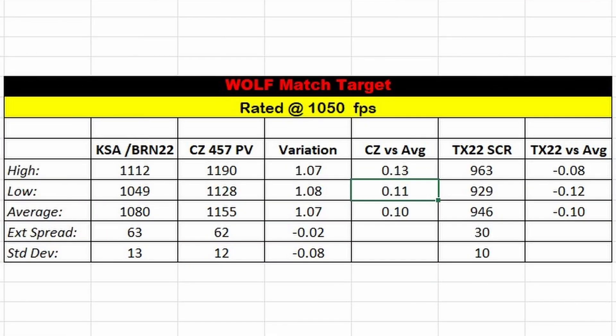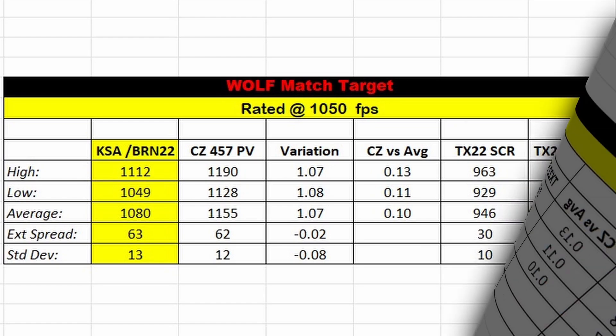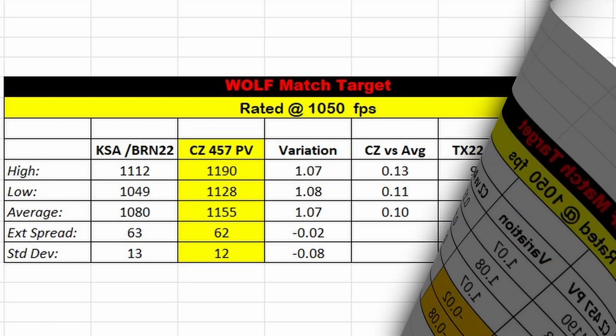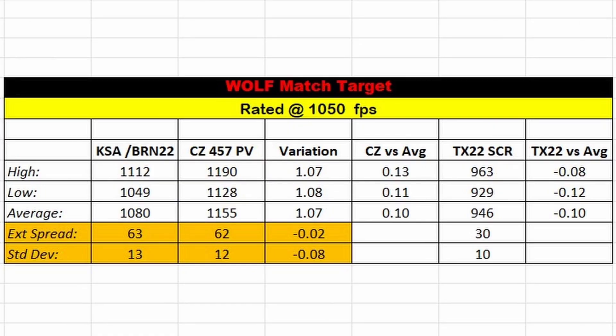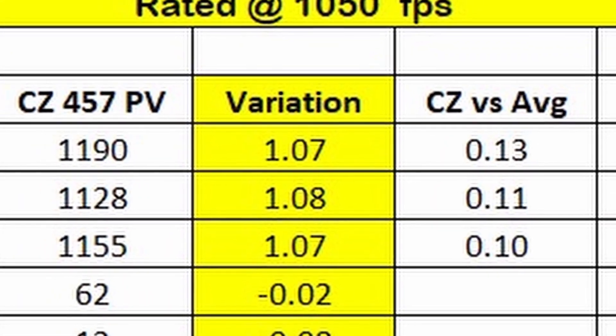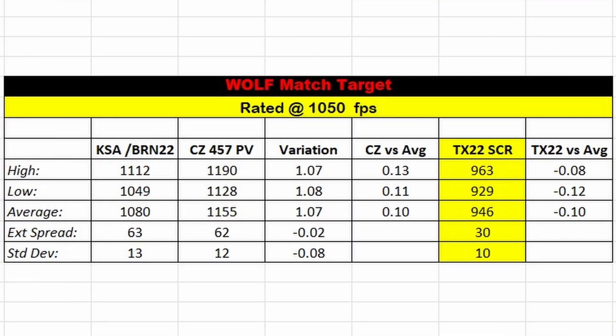With an advertised velocity of 1050 fps, the 10/22 exceeded those numbers: high of 1112, low of 1049, average of 1080, ES of 63, SD of 13. The CZ-457 checked in with a high of 1190, low of 1128, average of 1155, with an ES and SD nearly identical to the 10/22. There's a 7–8% velocity loss from the CZ-457 to the 10/22. The CZ-457 exceeded the rated average by at least 10%, enough to take it from standard velocity to a high velocity round. Through the 5.25-inch barrel of the TX-22 Competition: high of 963, low of 929, average of 946, ES of 34, SD of 10.